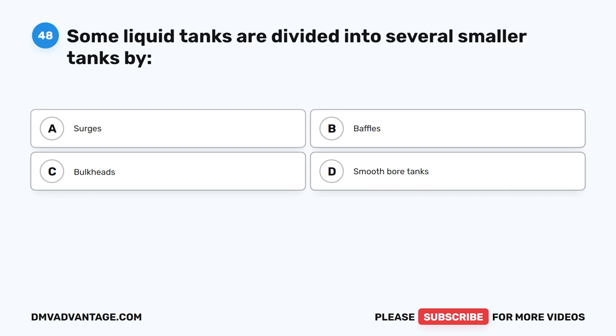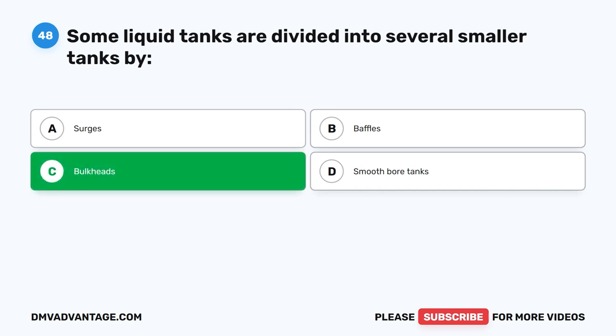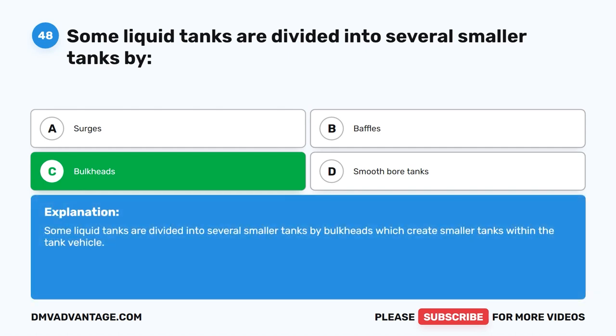Question 48. Some liquid tanks are divided into several smaller tanks by what? The correct answer is C. Bulkheads. Some liquid tanks are divided into several smaller tanks by bulkheads, which create a smaller tank within the tank vehicle.